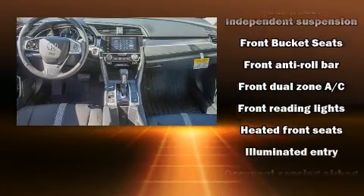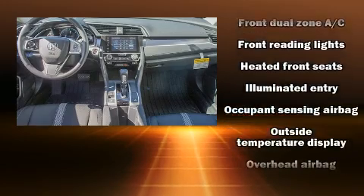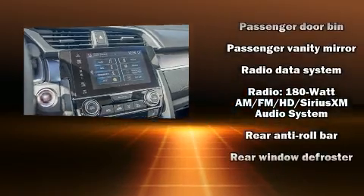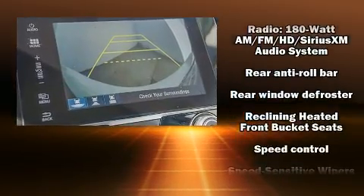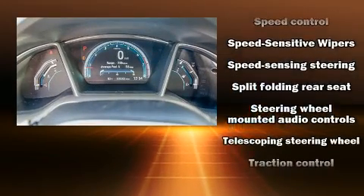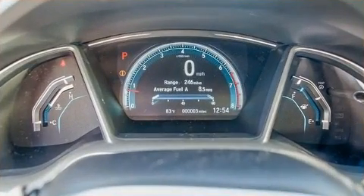Honda also prioritized safety and security with features such as dual front impact airbags, front side impact airbags, traction control, a panic alarm, and four-wheel disc brakes with ABS. Brake Assist technology provides extra pressure when applying the brakes.